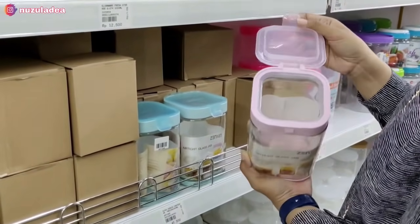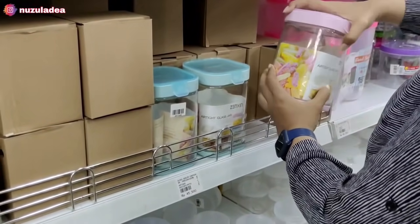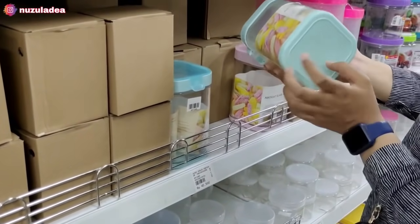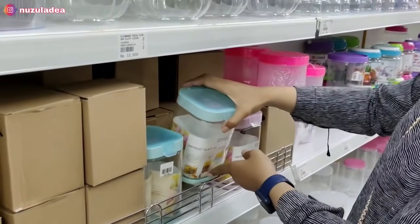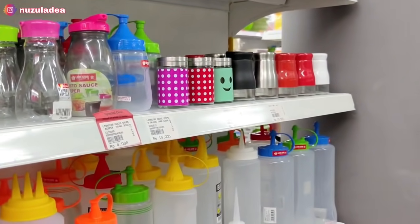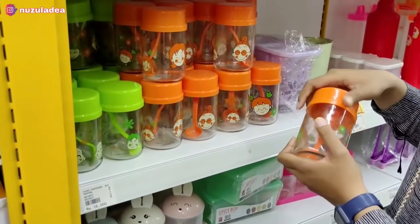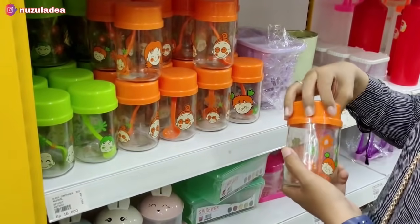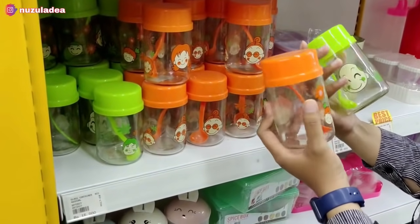Di sebelah sini aku nemu toples lucu warna pink dan biru, sebenernya pengen beli tapi ini kaca dan takutnya kalau disenggol Juna pecah. Di sini juga banyak botol kecap, botol mayonnaise, botol saus, modelnya banyak banget. Aku juga nemu toples bumbu yang super lucu, udah ada sendoknya, warnanya orange dan hijau, gambarnya juga lucu banget.